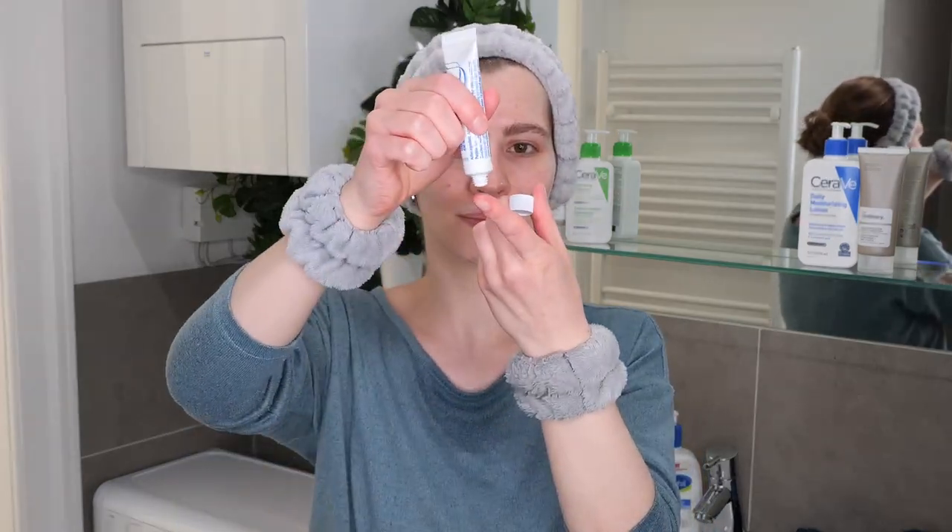Once you're done with your cleansing step, move on to the application of Differin Gel. Dispense about a pea-sized amount onto your fingertips — about that much. Then rub your fingertips together and blend it evenly all over your face. Make sure not to get it into your eyes or mouth. Do not use it on top of your eyelids or lips, and do not use it too close to the lower lash line or the corners of your eyes. Once done, leave it on the skin — there's no need to wash it off. Give it about one to two minutes to ensure it has properly absorbed before moving on to your next step.